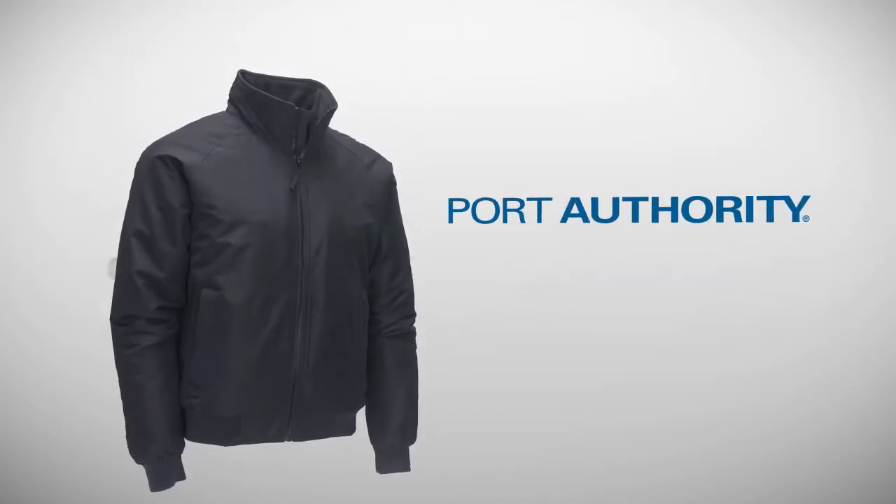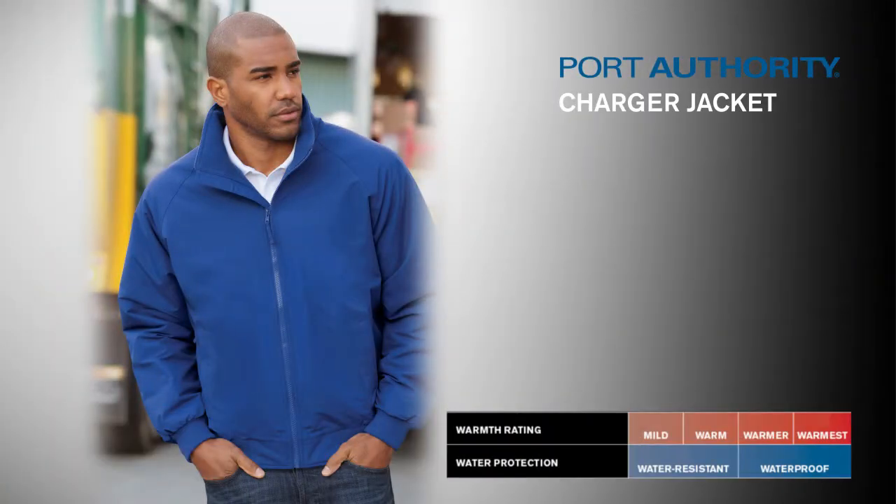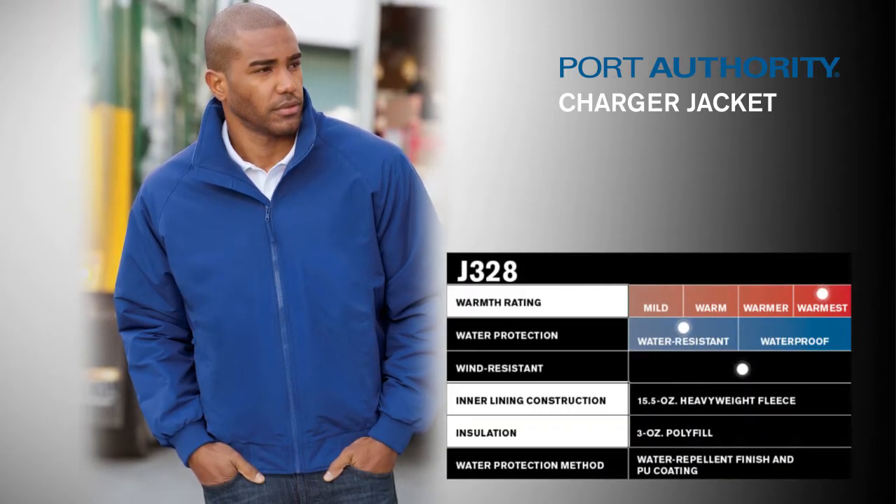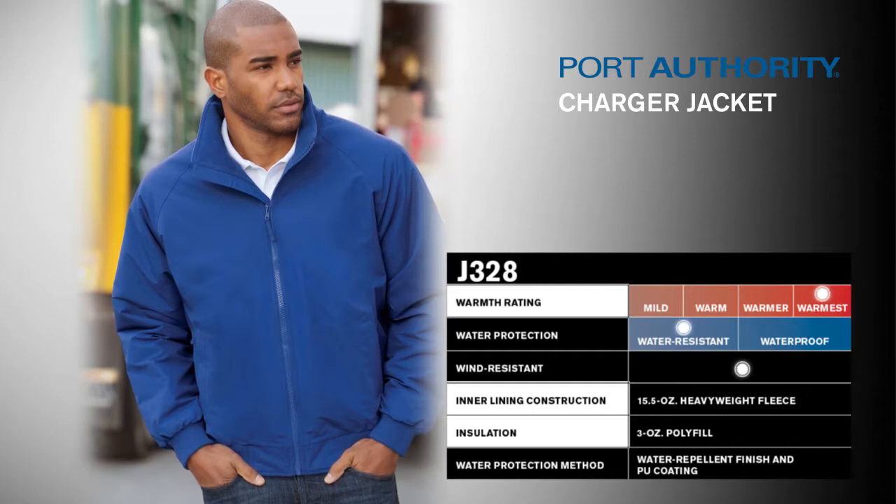Port Authority Charger Jacket. All the hard-working performance of our favorite bomber-style jacket at an exceptionally good price. The Charger Jacket withstands cold temps with a warm heavyweight fleece lining and 3-ounce polyfill insulated sleeves.